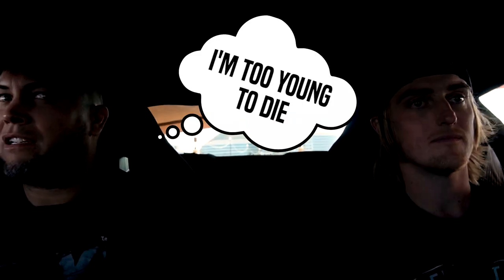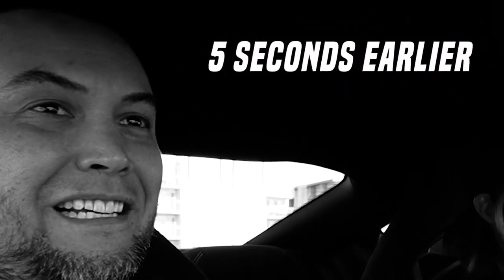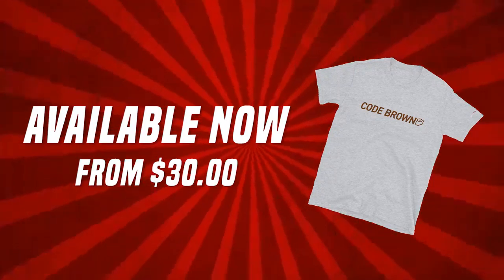Roll down the windows — got another overpass, gotta take advantage of it. I have to admit, I want to see this video afterwards and see the look on my face. So if you guys haven't seen on our store, we have a sticker and a shirt that says Code Brown. Might have had a Code Brown moment.